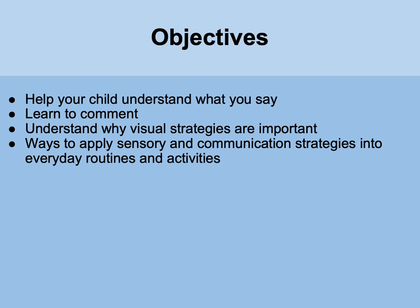Our agenda for part two focuses on helping your child understand what you say, and the bulk of the workshop revolves around putting everything together — building your toolbox through daily routines and activities. We're going to walk through a typical day, talk about some of the challenges parents experience with their children, and highlight the strategies you can try.